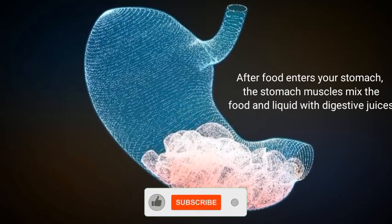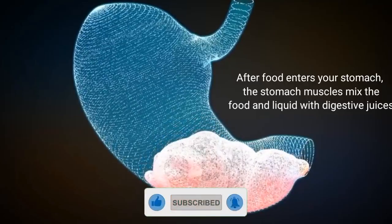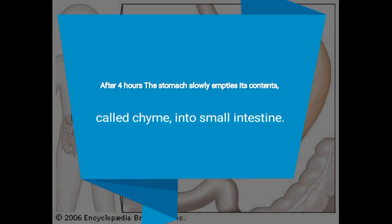After food enters your stomach, the stomach muscles mix the food and liquid with digestive juices. After about 4 hours, the stomach slowly empties its contents, called chyme, into the small intestine.